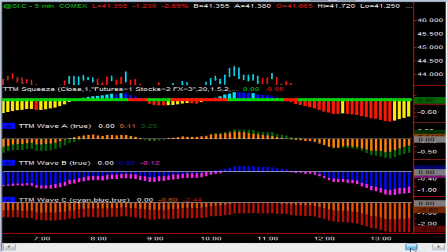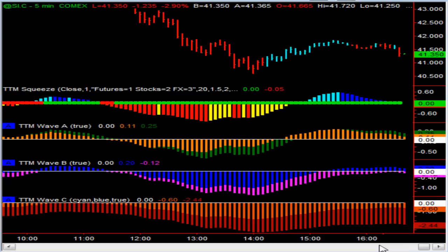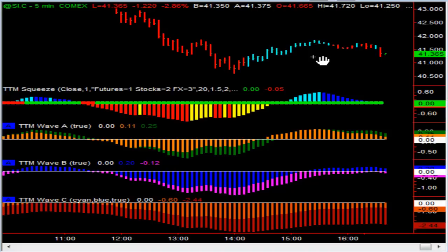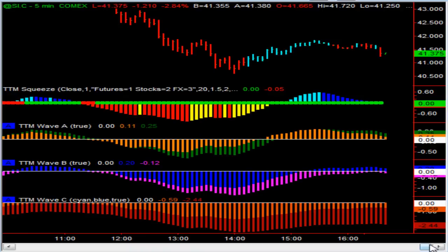As we go into tonight, I wanted to see what silver wants to do here. We're at $41.35 and I actually think silver at this point wants to test $38. But I've got to be careful — I'm putting my opinion on the market. So I've got to wait for a signal: something like a squeeze that fires off short, with the A, B, and C waves below zero. Until then, I'm not going to do anything. Silver is a very volatile contract, but looking at it on a five-minute or tick chart can help ease the pain of trying to time these incredibly volatile moves.